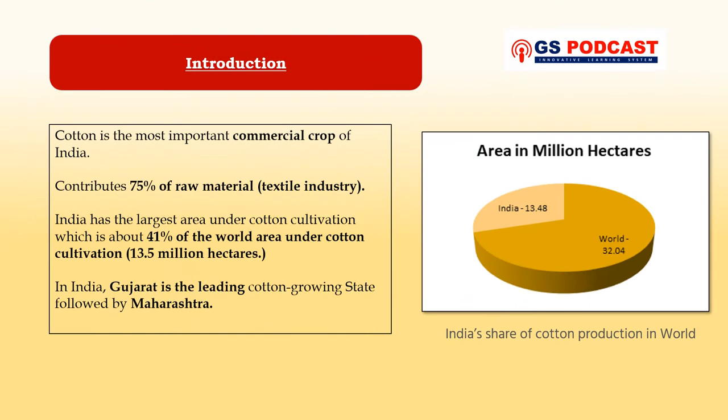Cotton is the most important commercial crop of India as it contributes around 75 percent of raw material requirements of the textile industry. India has the largest area under cotton cultivation, which is about 41 percent of the world area — approximately 13.5 million hectares. In India, Gujarat is the leading cotton growing state followed by Maharashtra. Cotton plays an important role in the Indian economy and India is one of the largest producers as well as exporters of cotton.